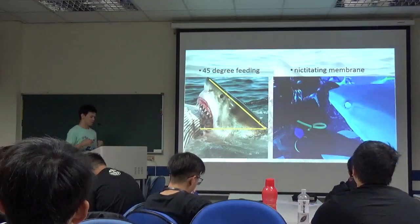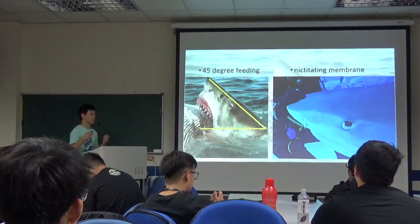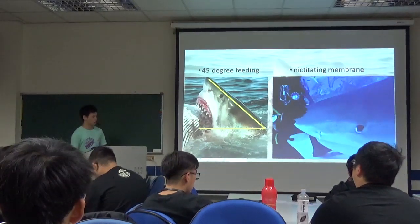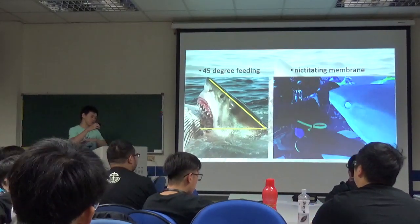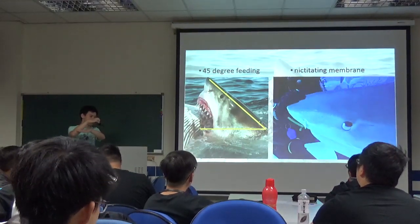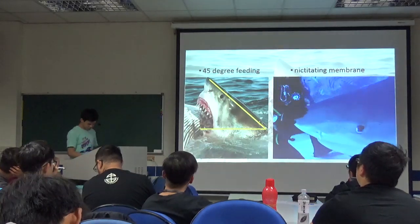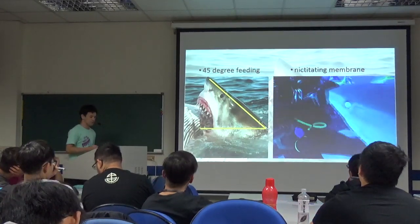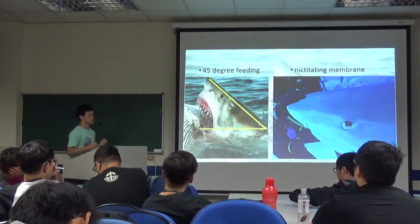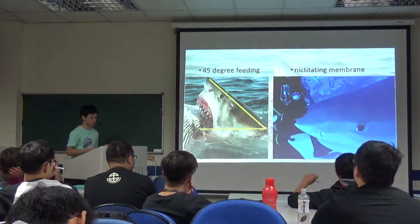The 45-degree feeding is when sharks want to feed on the carcass — they will approach the carcass at that angle. And when the shark's head is out of the water, due to its mouth position, it will be easier for their teeth to grip on the carcass. The nictitating membrane is the structure that protects the brain, preventing its eyes from damage, and most of the sharks have this structure.